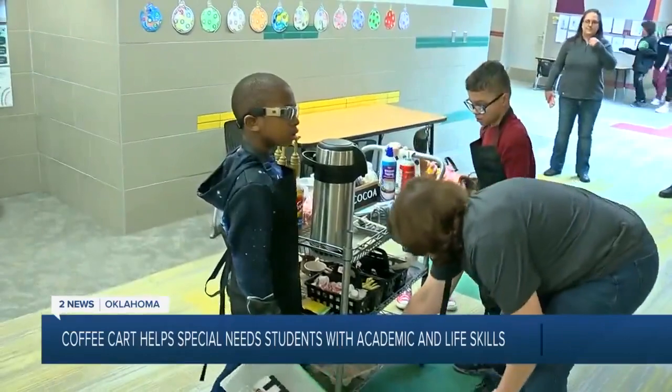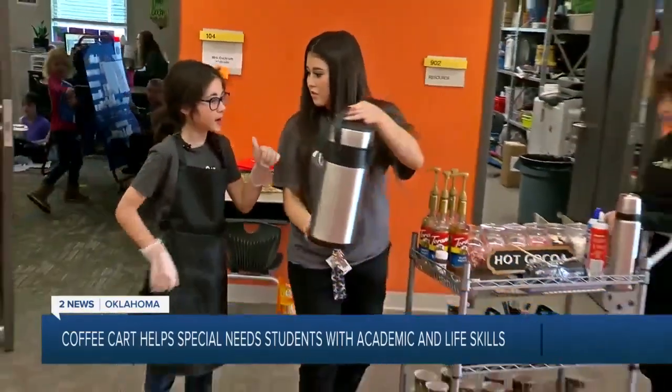It's really helping our students kind of come out of their shell. And it's a real-life way that we are working on their academic skills and their life skills. Through the coffee cart, they're also learning social skills, like how to talk to staff members and manners.